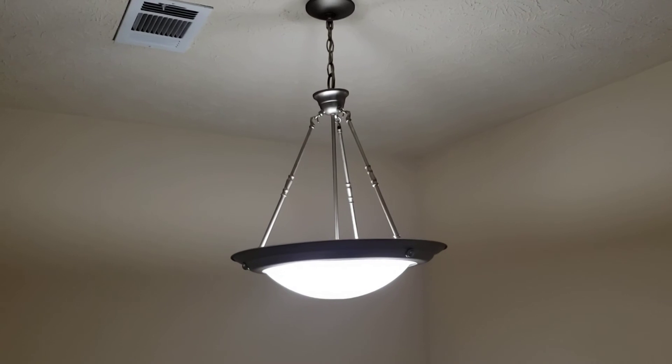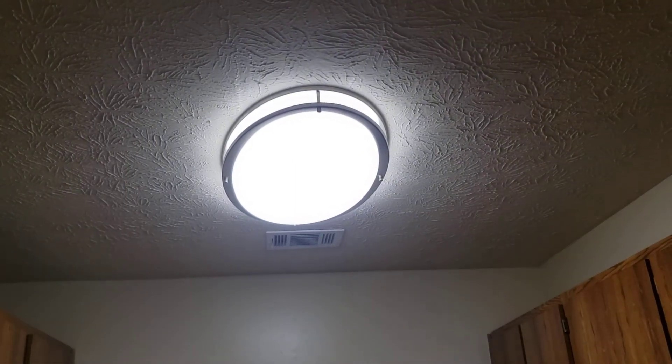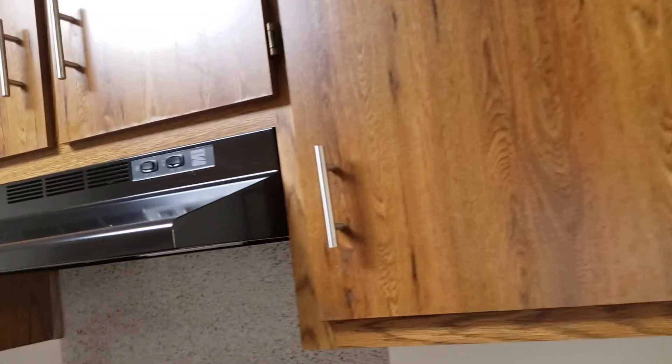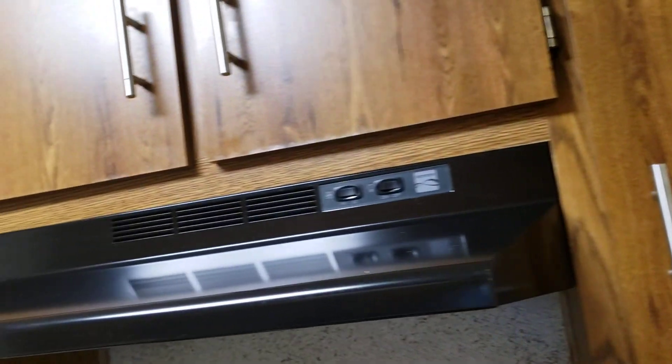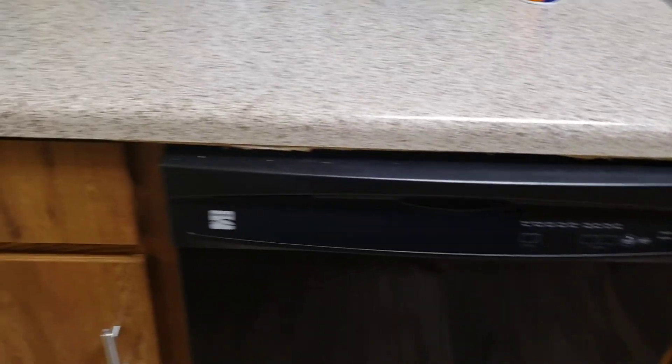Here's the dining room fixture and here's the kitchen fixture — it's pretty. I love the handles on the cabinets. I love them.